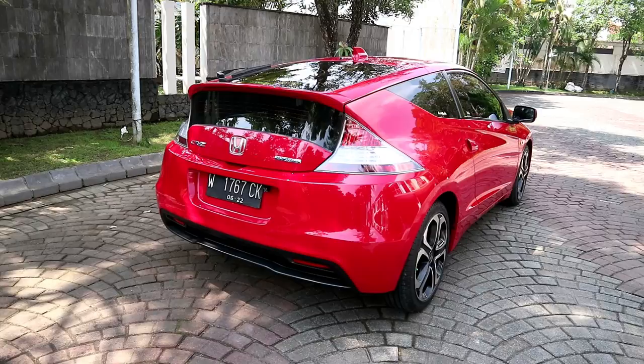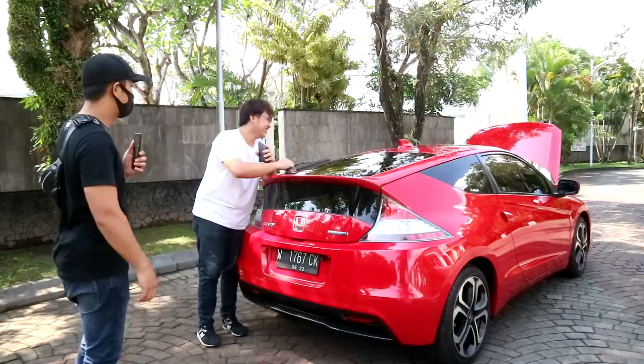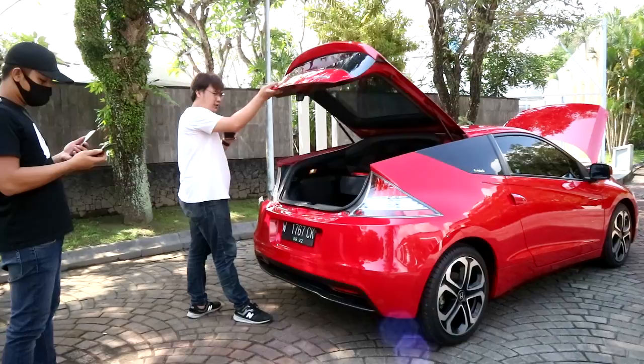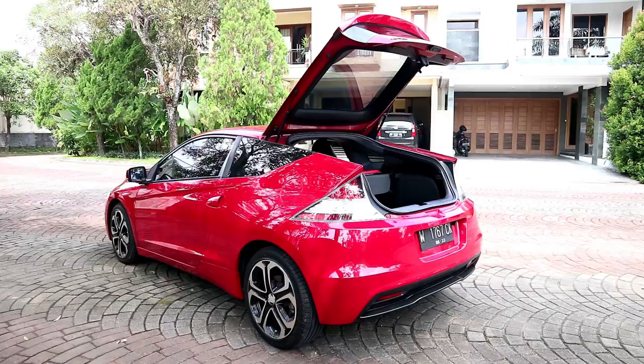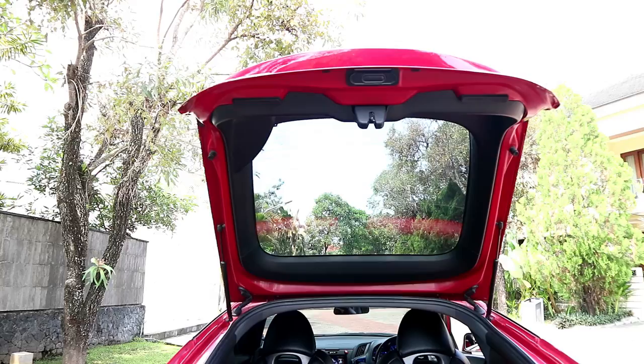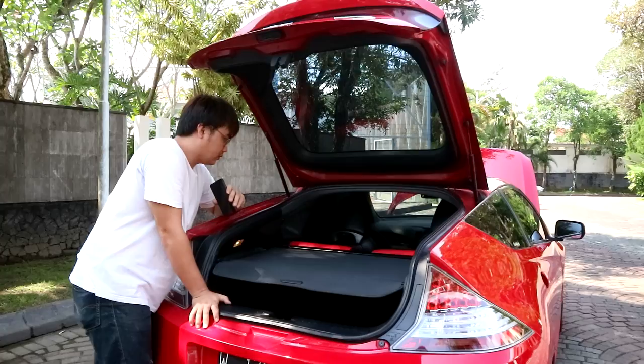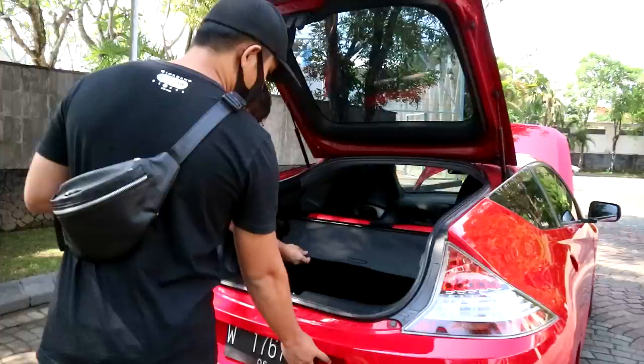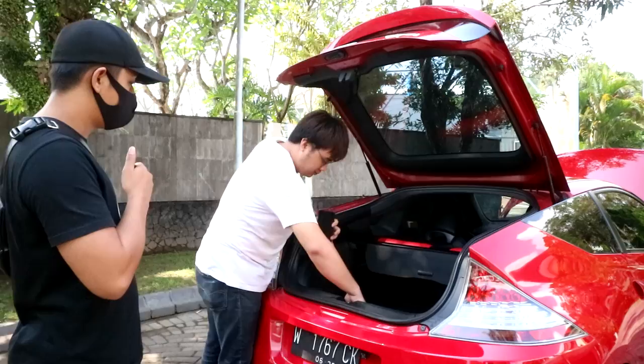The rear wiper is unique — it's positioned at the top, not the side. Haven't seen a wiper at the top before, this is a 2013 model. The odometer is around 38,000 km — still low. Completeness: there's a spare tire key, but no service book or manual book — that's normal for a second-hand car. The rear also has a parking camera, which is an added feature.